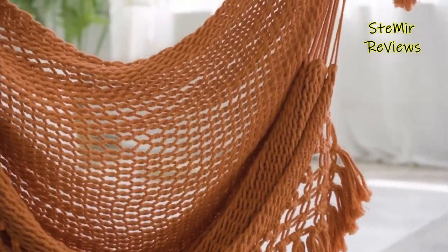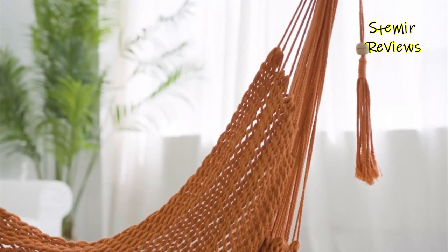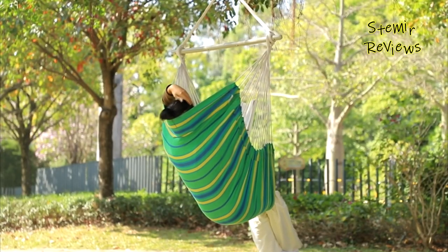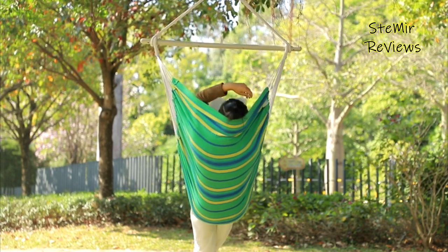Whether you're reading a book, enjoying a cup of tea, or simply unwinding after a long day, hammock chairs offer a cozy sanctuary for moments of relaxation and tranquility in the comfort of your own home.